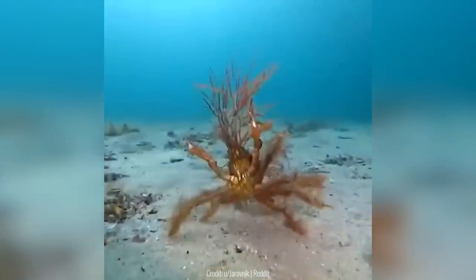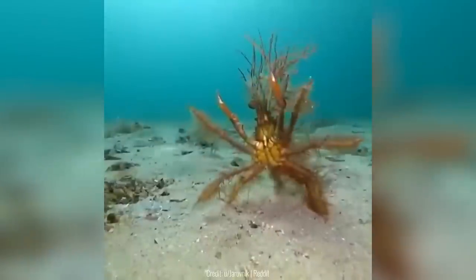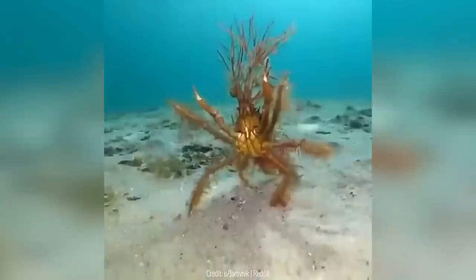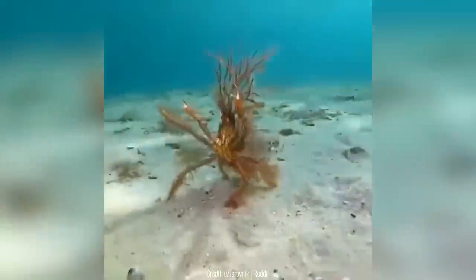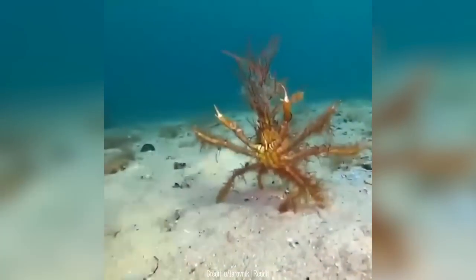Decorator crabs have been evolving for years and now just look like algae. This is their ultimate camouflage since they can literally stand in the middle of the ocean and still not look like a crab. So when this decorator crab saw this diver, it quickly started acting like it was part of the algae.